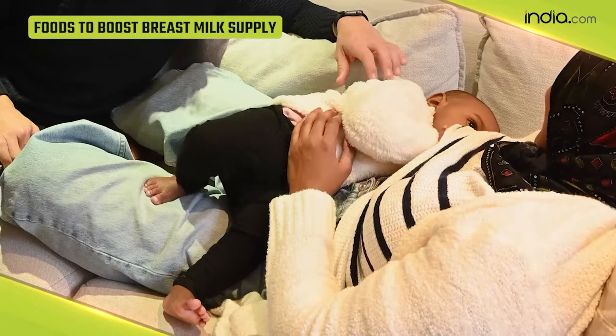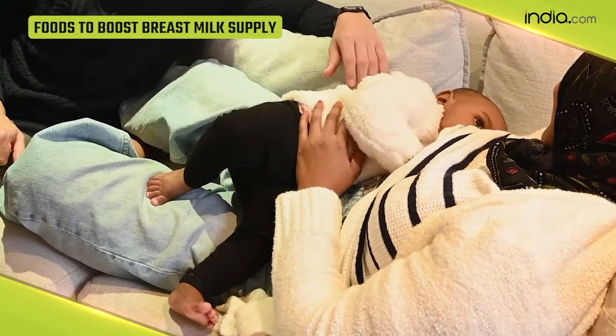We hope you liked this video. For more such content, do like and subscribe to India.com.